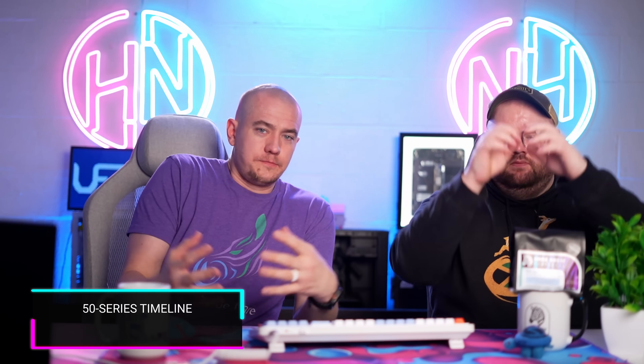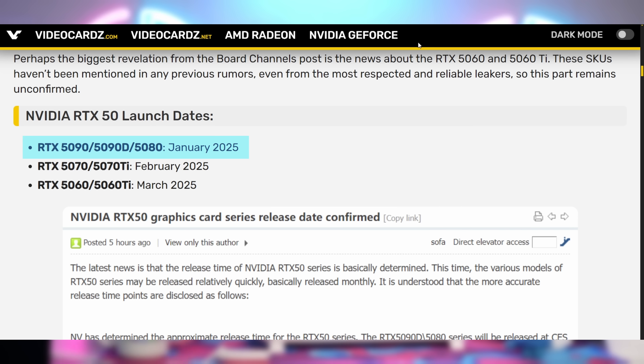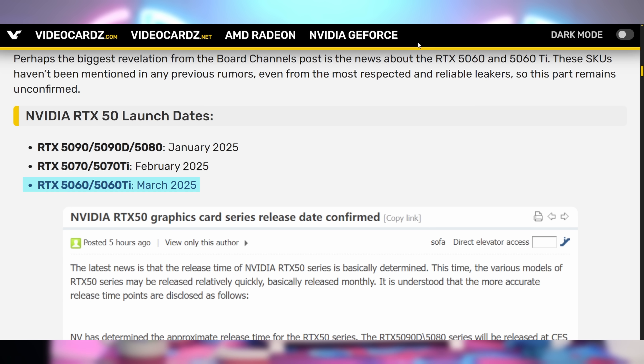We're in the weird interim period before new GPUs come out, and you're not really going to buy anything on the market right now — it's the awkward season. The RTX 50 series: we're getting some release timeline details. The 5090 and 5080 are allegedly going to be unveiled and released in January. The 5070 and 5070 Ti in February, and then the 5060 and 5060 Ti in March — a little stagger.